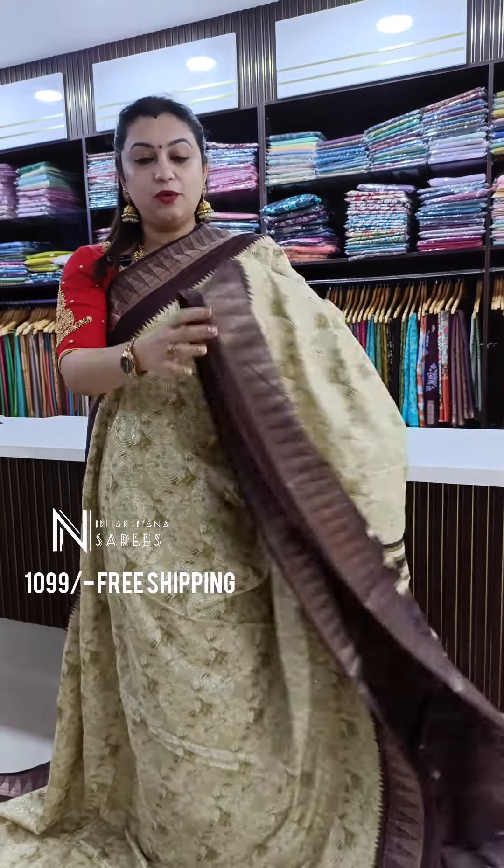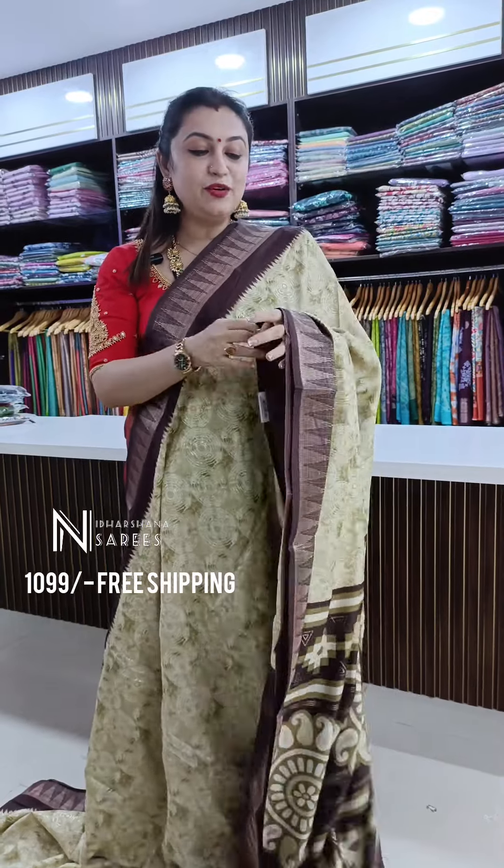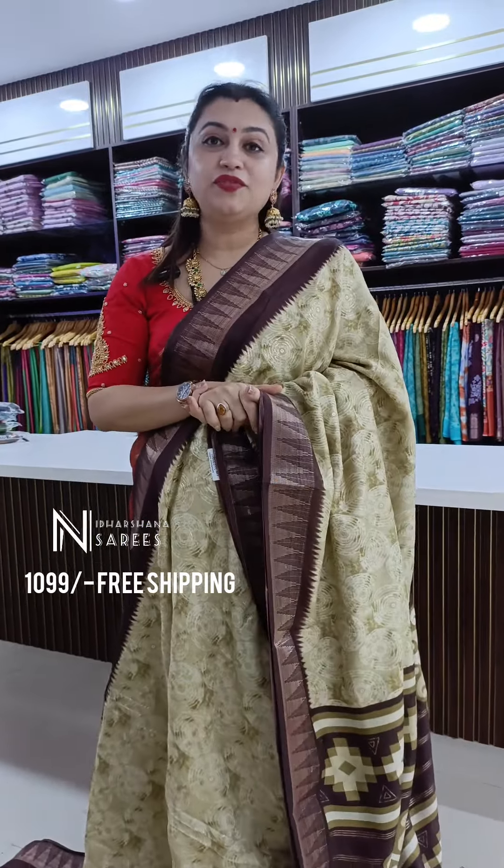The last shade in this catalog — a beautiful dark beach color with nice coffee brown color borders, and that's the pallu and the matching blouse piece. All these beautiful sarees are in offer price. The price of all these sarees is ₹1099 with free shipping.